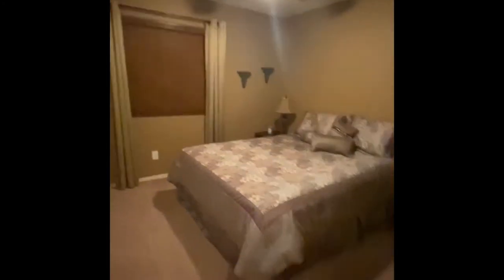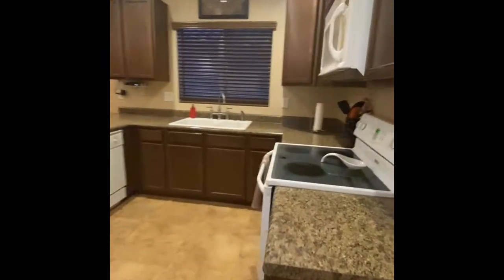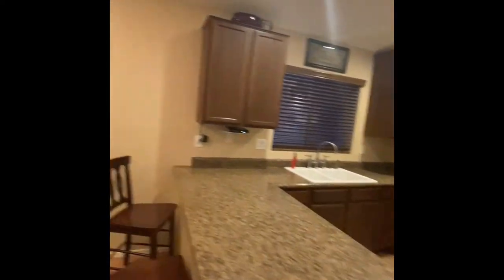Bedroom number two. Laundry room slash pantry area. Quite a bit of space in the kitchen, lots of cabinetry.